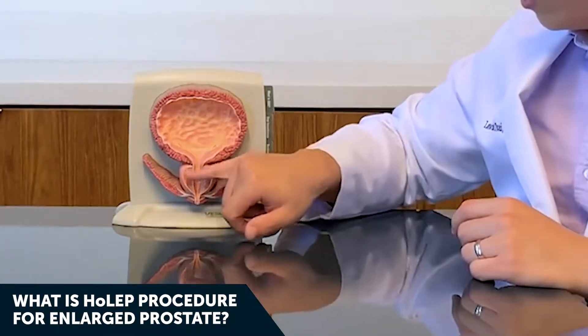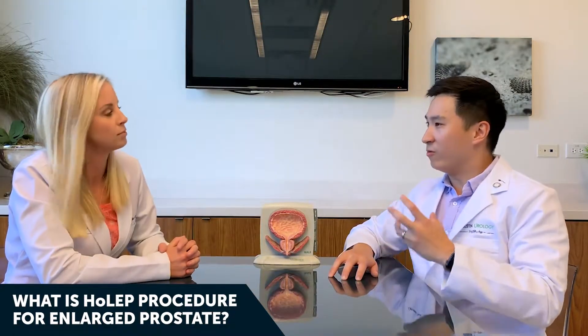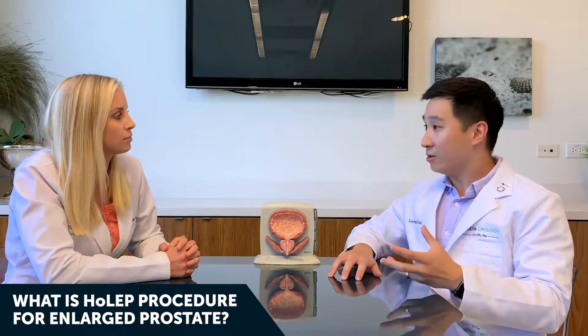Dr. Tsai, tell me about the prostate and the special procedure that you're bringing to our practice. The prostate is a gland specific only to males. It's a walnut-sized organ that sits at the neck of the bladder, and its primary function is to create fluid that's secreted into your ejaculate.